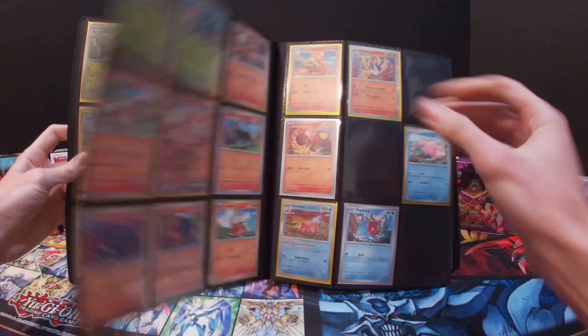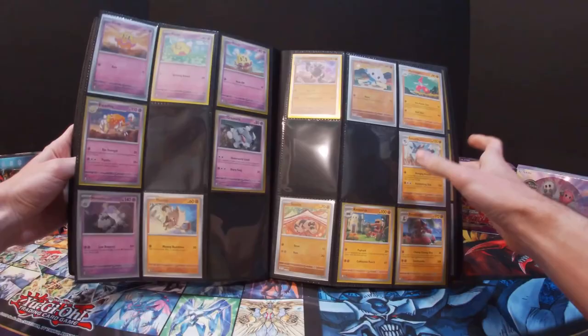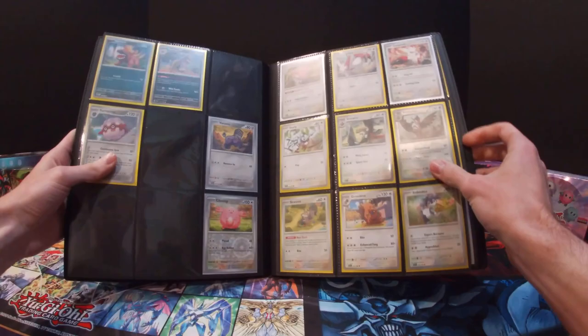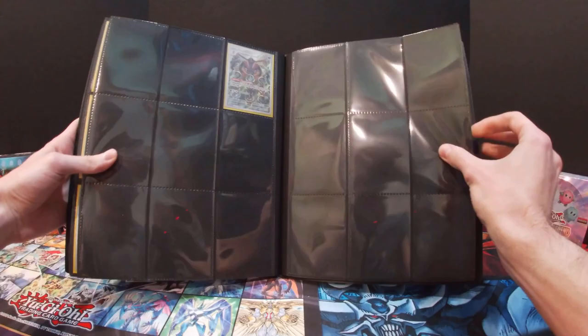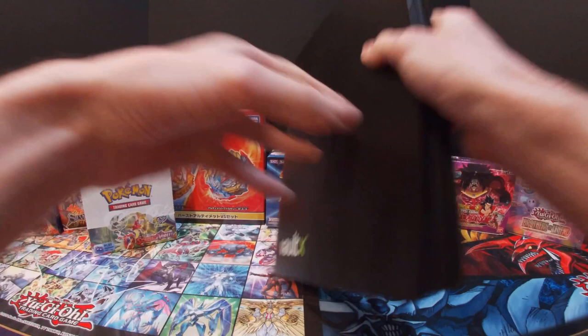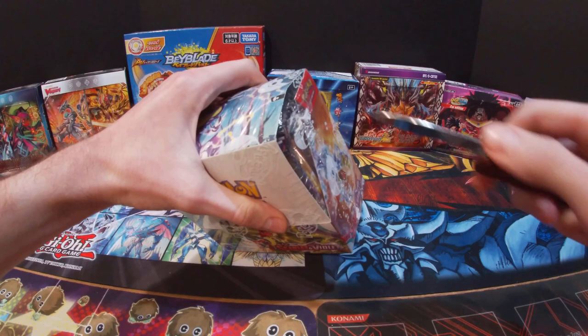Let's see how we're doing with the Scarlet and Violet set. It's pretty filled up. After only two ETBs and two booster bundles, I'm only missing 88 cards. This set is pretty much almost done because in total between the two ETBs and the booster bundles, there was a total of about 30 packs. So yeah, I'm almost completely done with only 88 cards missing.